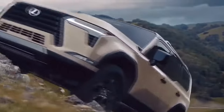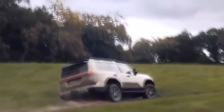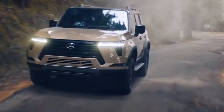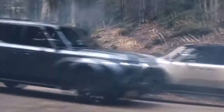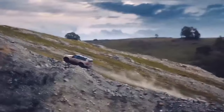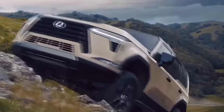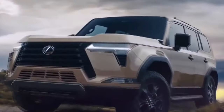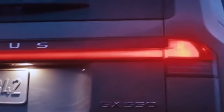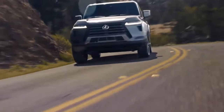The 2024 Lexus GX 550 isn't just about looking the part — it's engineered to perform on various terrains. The body-on-frame construction provides a solid platform that's well-suited for both on-road and off-road ventures. The Kinetic Dynamic Suspension System enhances the vehicle's off-road capability by automatically adjusting the suspension to improve wheel articulation and reduce body roll, keeping the ride smooth and composed whether you're navigating city streets, cruising on the highway, or venturing off the beaten path.